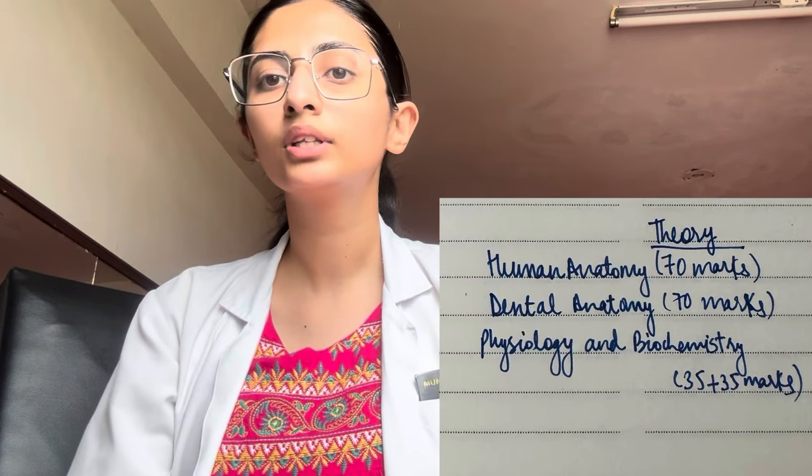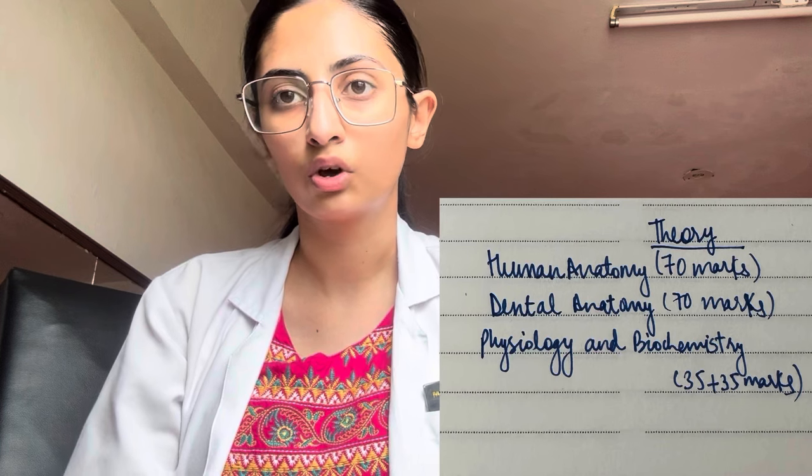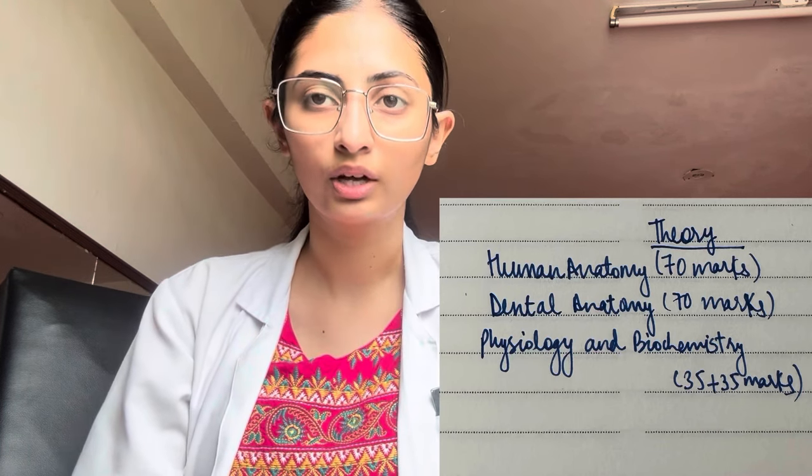First of all, subjects are 4 and papers are 3. The first subject is Human Anatomy, Histology and Embryology — there will be a theory paper of 70 marks. The second paper is Dental Anatomy Histology, which will also be 70 marks theory paper.